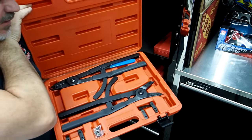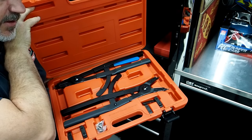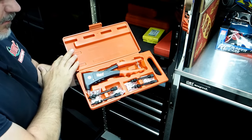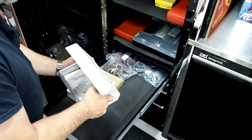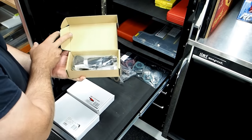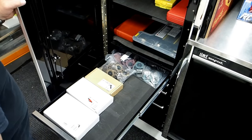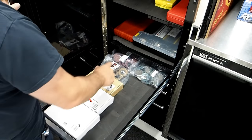Our heavy duty circlip plier set will do up to 16 different applications. There's also a set of step drills, a nut set kit, and a 150-piece hose clamp set. For air tools we've got a really good quality set of air shears, a nice little air die grinder, a 97 degree air angle sander, and three different sets of roll lock sanding pads in 80 grit, 150 grit and 300 grit.